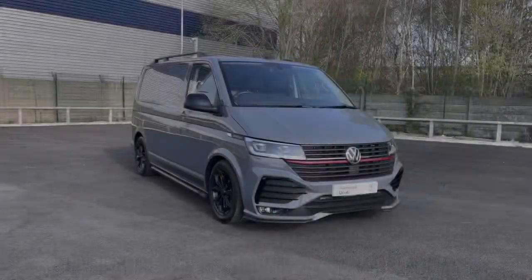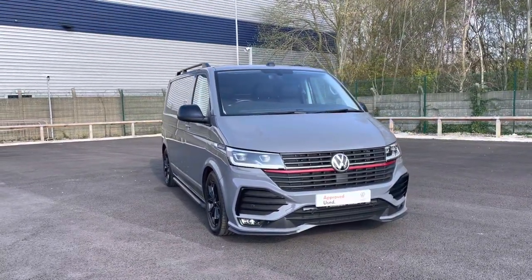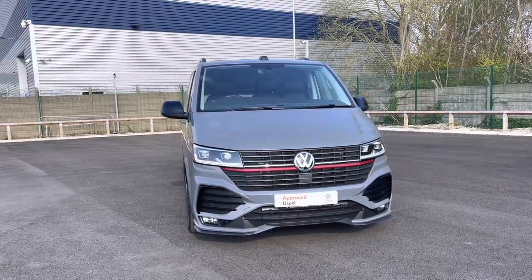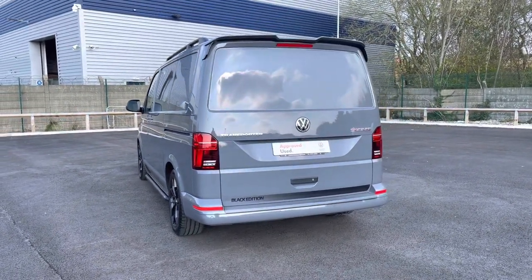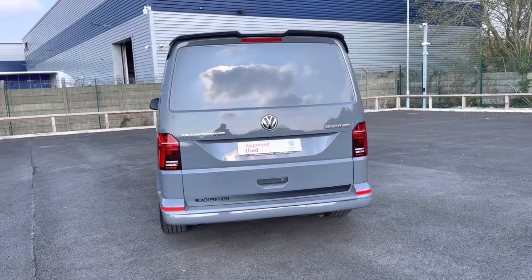Hi, I'm Abbey at the Volkswagen Van Centre in Liverpool and today I'm going to be showing you around this approved used vehicle. Here today we have this beautiful approved used Volkswagen Transporter Sportline, which comes in the black edition finished in that lovely pure grey paint. This vehicle joins our approved used stock having done just over 7,800 miles, boasting a 2 litre diesel engine with 204 PS power output.